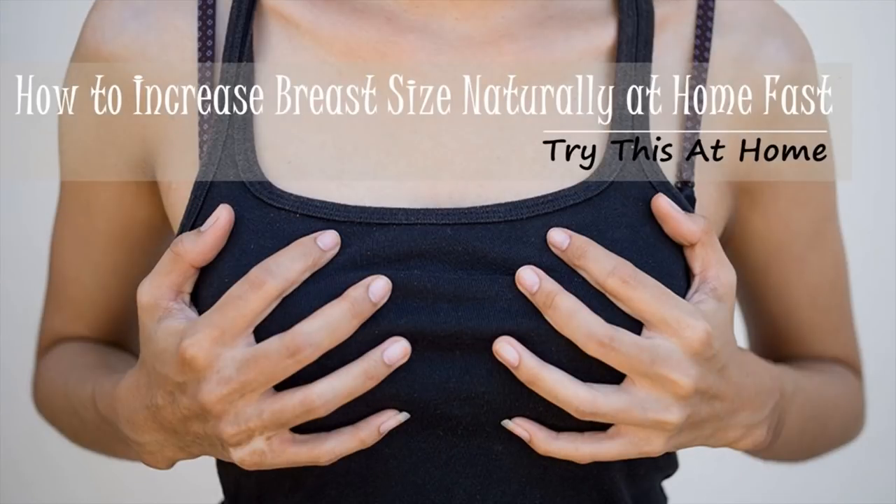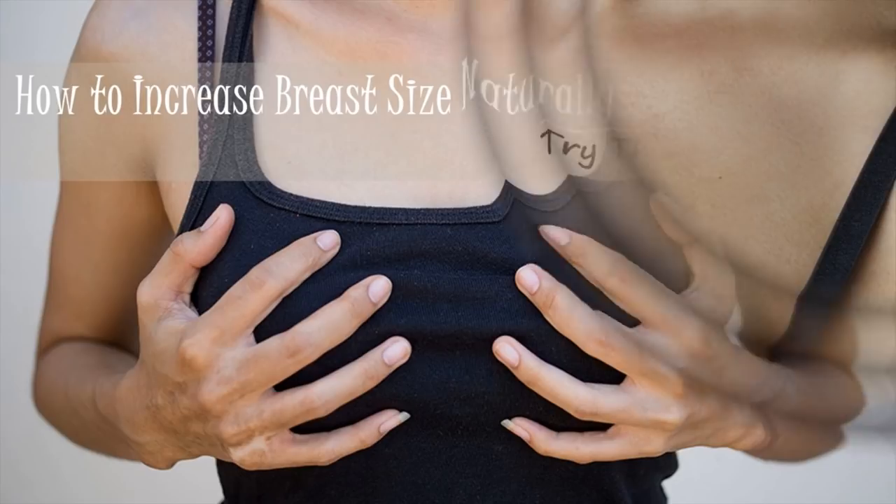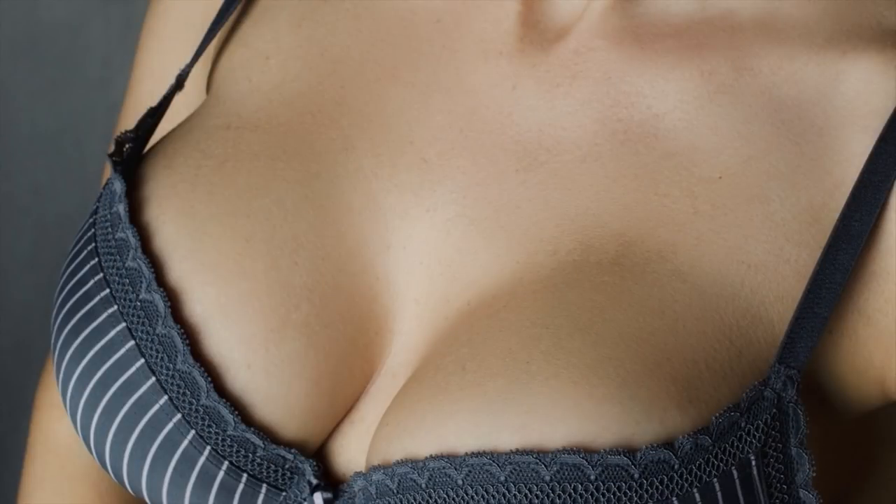How to increase breast size naturally at home fast. For women, large breasts not only symbolize femininity but are also accompanied with their confidence and self-esteem. Some women are conscious about the small size of their breasts and regardless of their effort in making it appear like they have bigger breasts, they couldn't deny the fact that they don't have too much to start with. Despite the reasons for small breasts might vary, the majority of women who wish to increase their breast size often choose surgery.